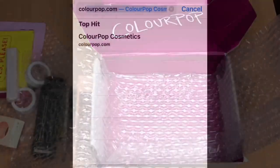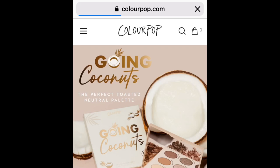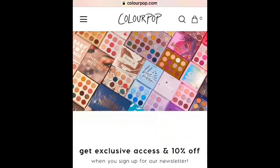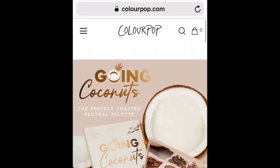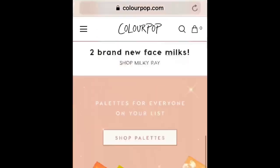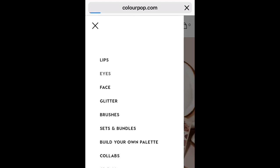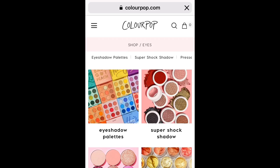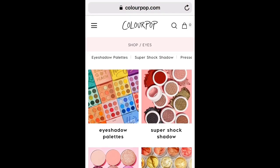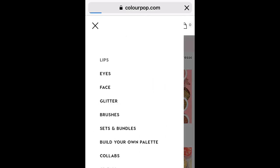Now I'm going to show you guys how to order from the ColourPop website. Go to your browser and type colourpop.com — the page will come up. Click the bar by the side and you'll see different options: lips, face, eyes, and so on. There are also sets and bundle deals which are cheaper than buying individually — it's just like buying wholesale.